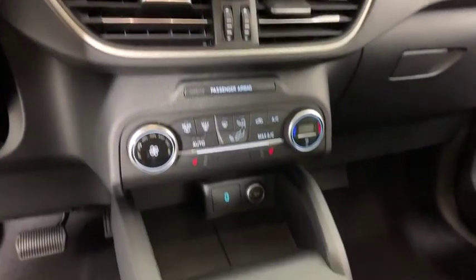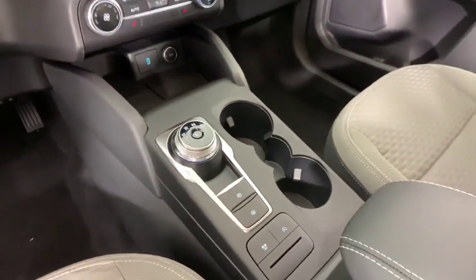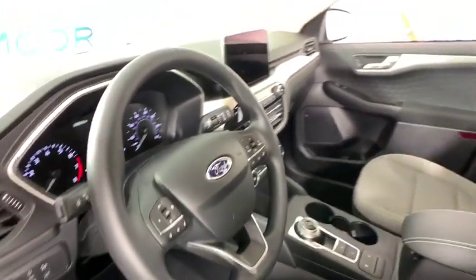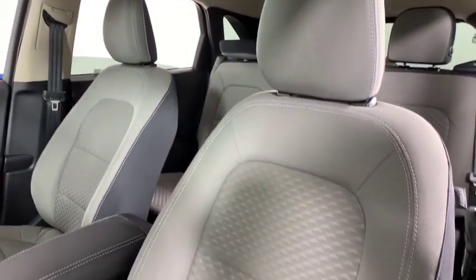Rear window defroster, power windows, overhead console, panic alarm, tachometer, remote keyless entry, brake assist, power driver's seat, rear window wiper, front reading lamp.